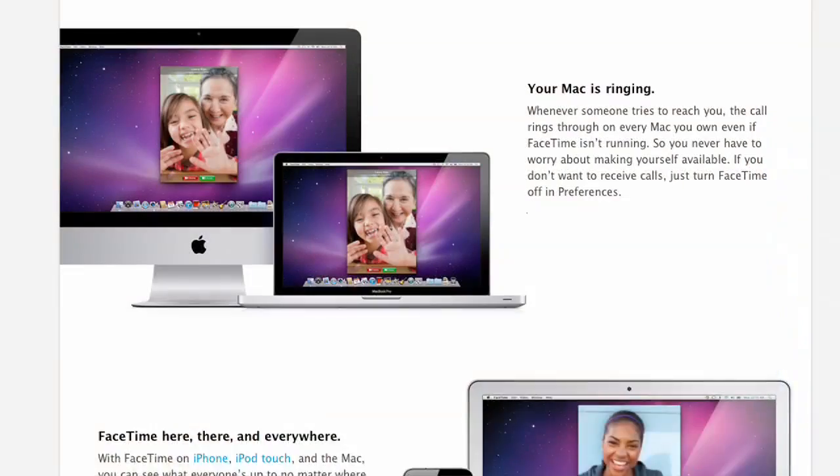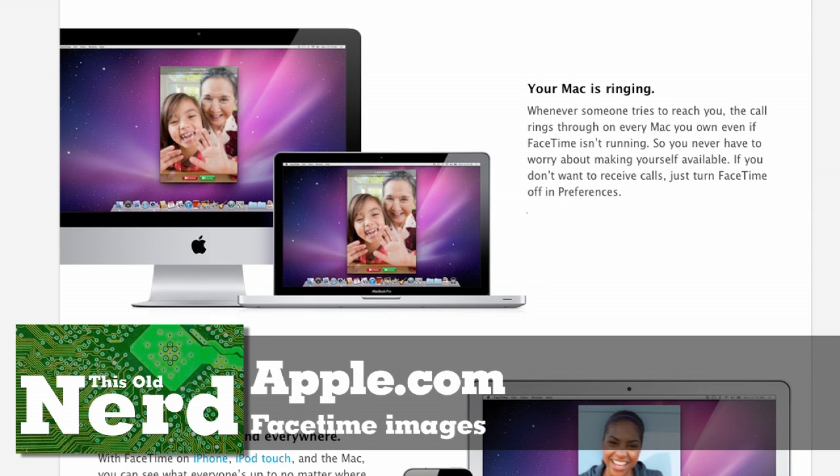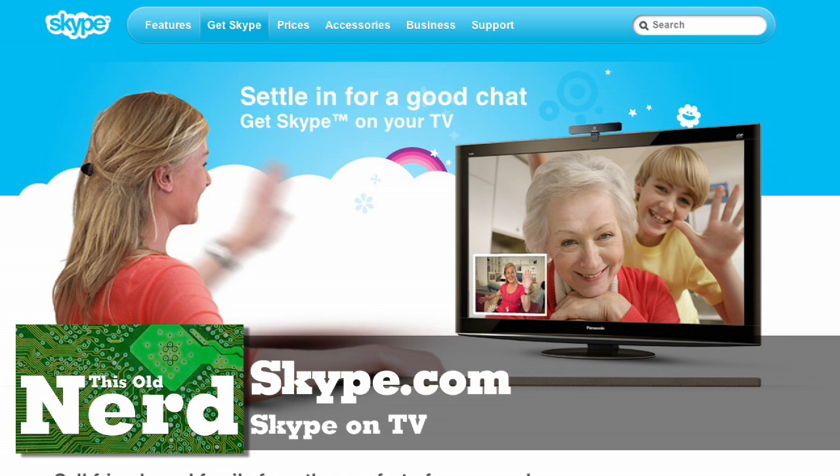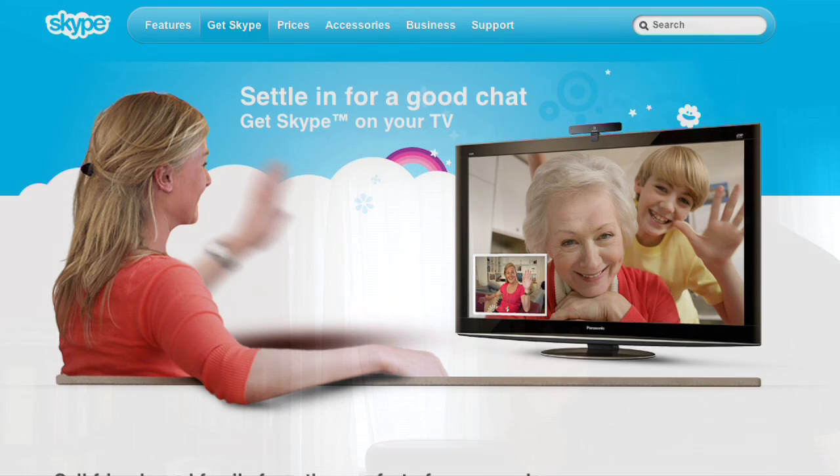If you go to skype.com or apple.com and look at their video chat software, you'll see a nice pretty demo. Those people look so vibrant and happy — because those demos are set up by a professional. A professional knows something normal people don't: you need good lighting, good audio, and a steady camera. Most people end up with a light behind them and they're backlit, which looks bad.